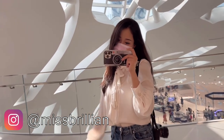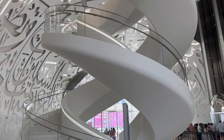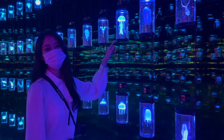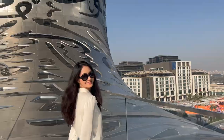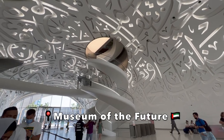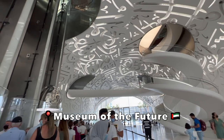Hey everyone, I'm at the Museum of the Future. Hi friends, thank you for tuning in. My name is Brilliant and today I will share my experience at the Museum of the Future.